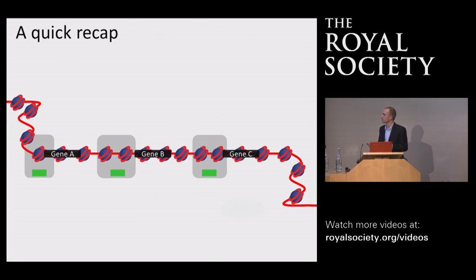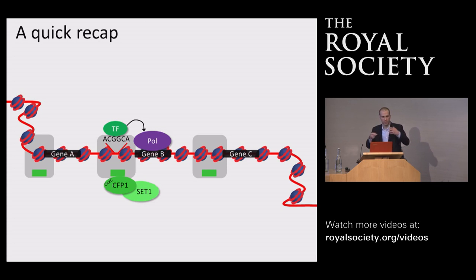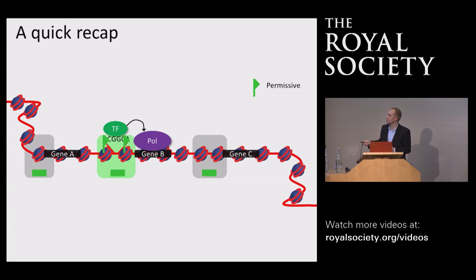To recap: we have a system including KDM2A that reads where CG islands are in the genome and removes silencing modifications, highlighting regions that contain genes and gene regulatory elements. At genes that are highly utilized by the cell, the CFP1 system places permissive epigenetic modifications that are important for maintaining the expression of these genes. When we look across the entirety of the genome, the majority of CG islands have transitioned into this more permissive epigenetic state and are often being used by the transcriptional machinery as part of a process ensuring genes are made in appropriate cells.